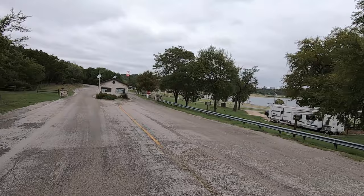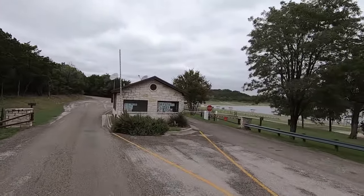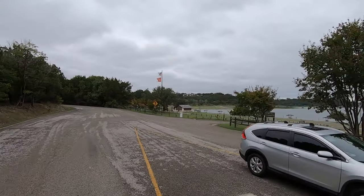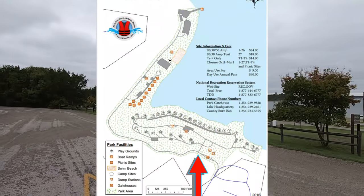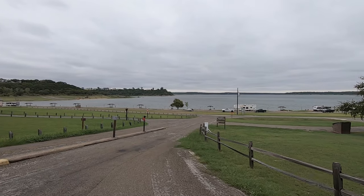We're going to tour the camping loop first, and then we'll swing over to the day-use area and close out at the end of the road. It's not a real big park, and it won't take us very long.